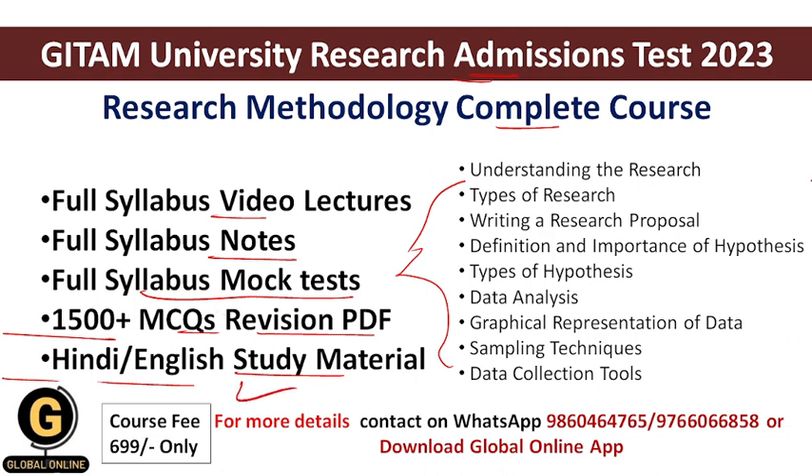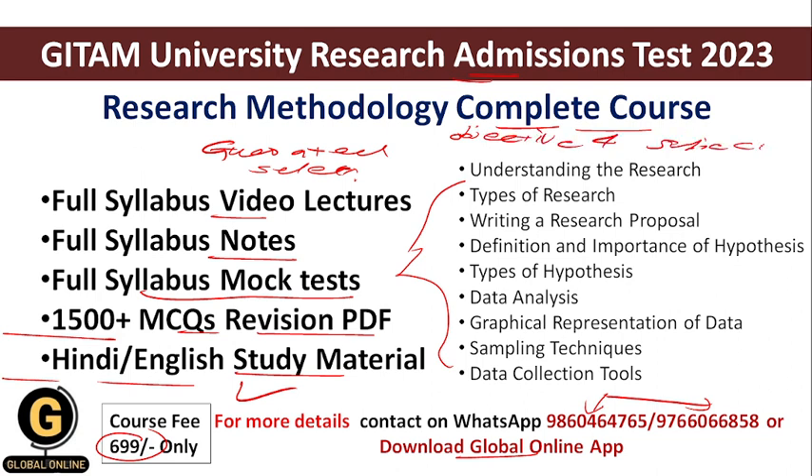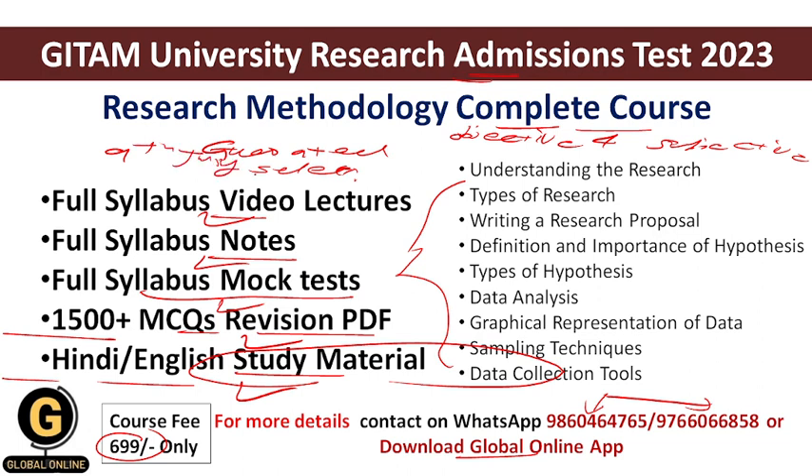To buy the course, download the Global Online app from the Play Store — the link is in the description box — or contact through the WhatsApp numbers provided for inquiry. The course fee is only ₹699. The exam is now on 9th July, so students have very little time and need to study a lot. The research methodology course is a revision package to help all candidates qualify the Research Admissions Test, covering both objective and subjective type questions.